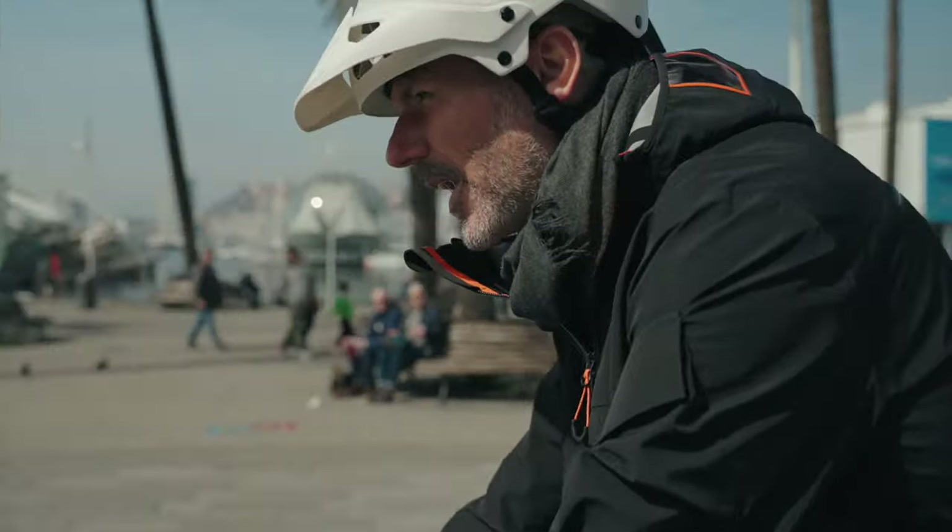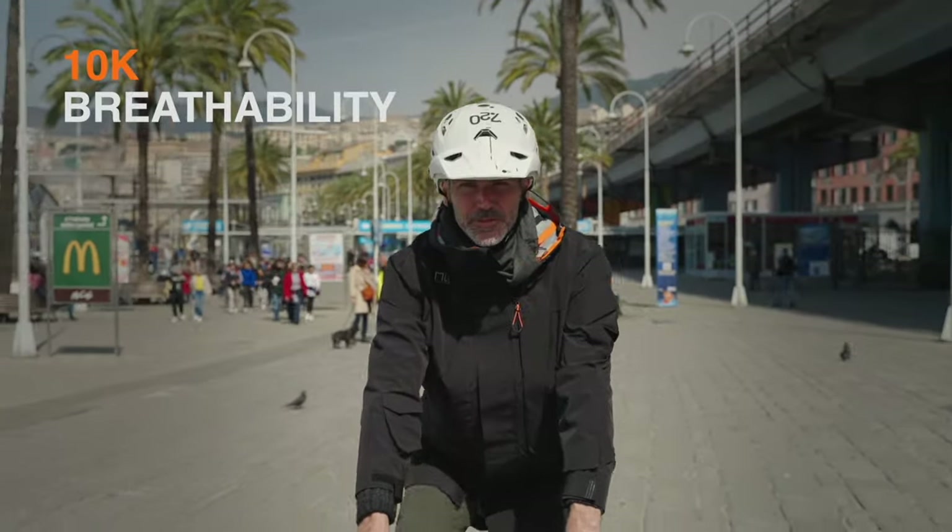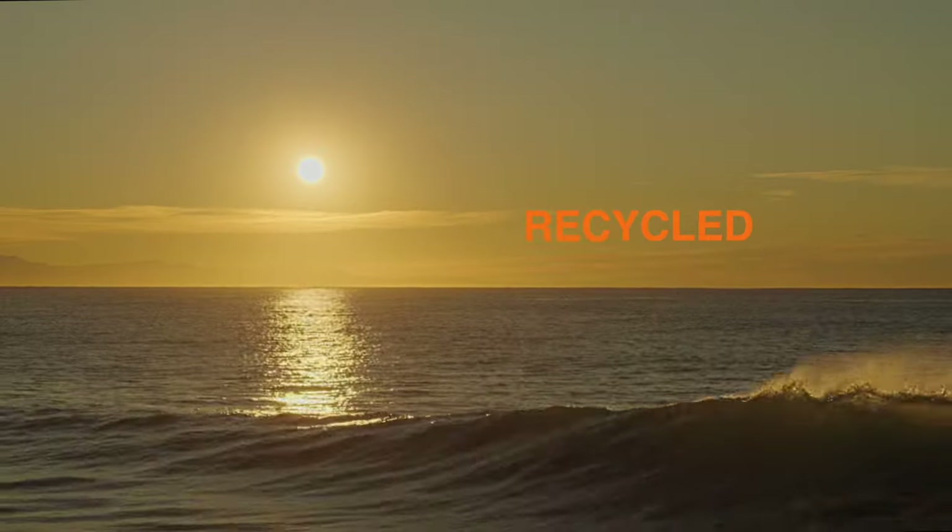The year-round adventure parka. More waterproof, more comfort, more technical, more sustainable, and more functional.